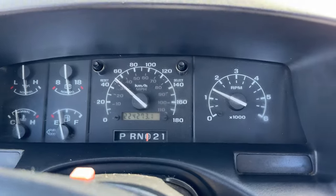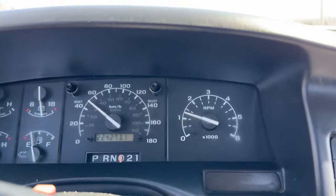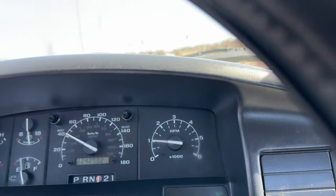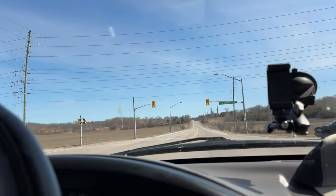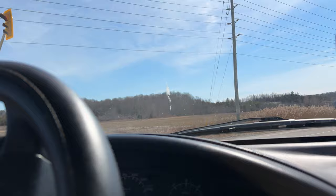She's got 224,000 original kilometers on her. It is the five liter with the Allison transmission, which I know is a great thing. Brian and I live out here in the marsh and country so she fits the profile perfectly.